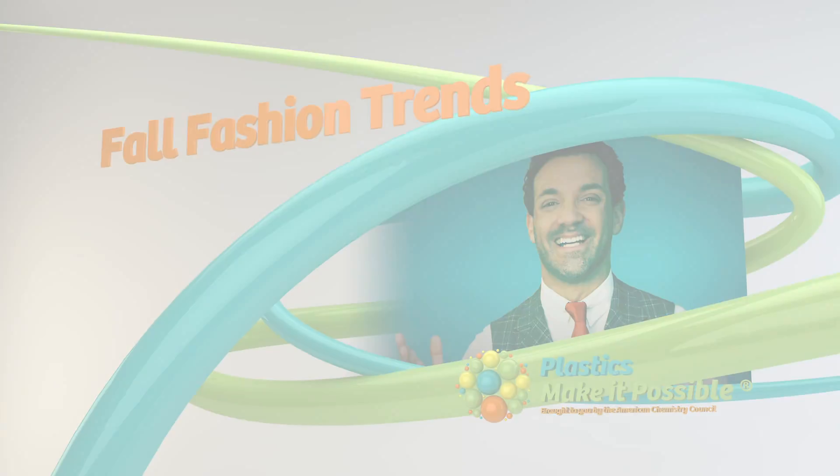Hi, I'm fashion stylist and editor George Kasiopoulos. I'm here with Plastics Make It Possible and I'm here to tell you about one of the season's hottest trends: recycled plastics.